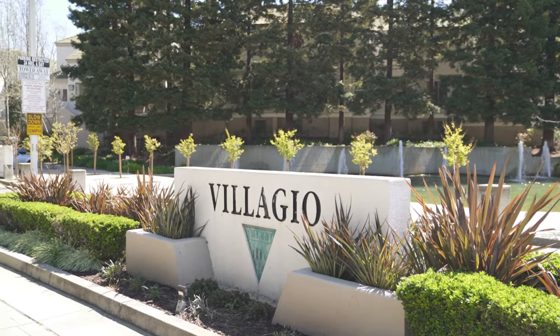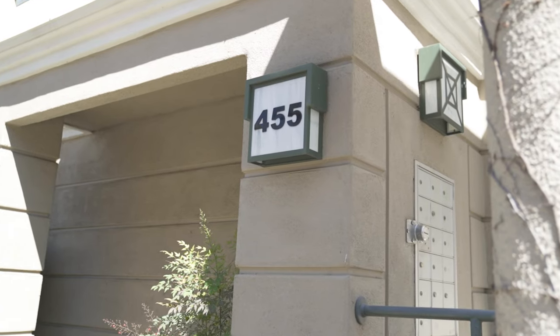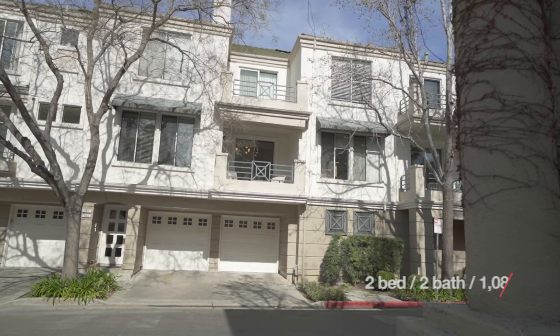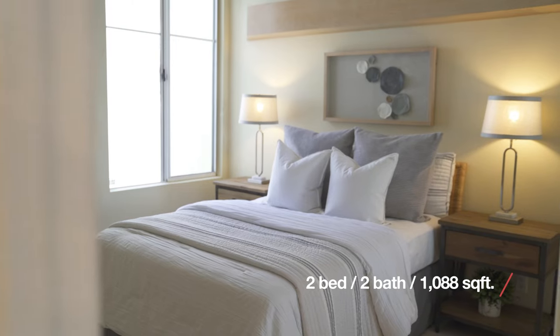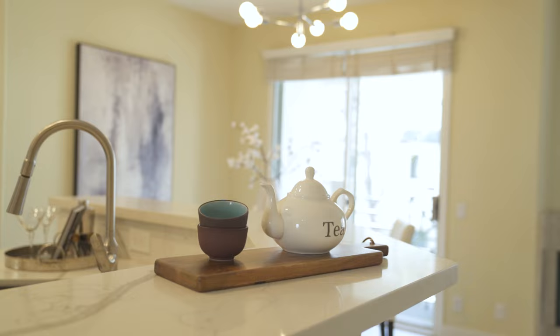Introducing my new listing at 455 Navarro Way, Unit 103, in San Jose, California. Situated in a prime location of North San Jose, this home blends modern living with unparalleled convenience. With two bedrooms, two bathrooms, and 1,088 square feet of living space, it's been newly remodeled to offer a fresh and bright atmosphere.